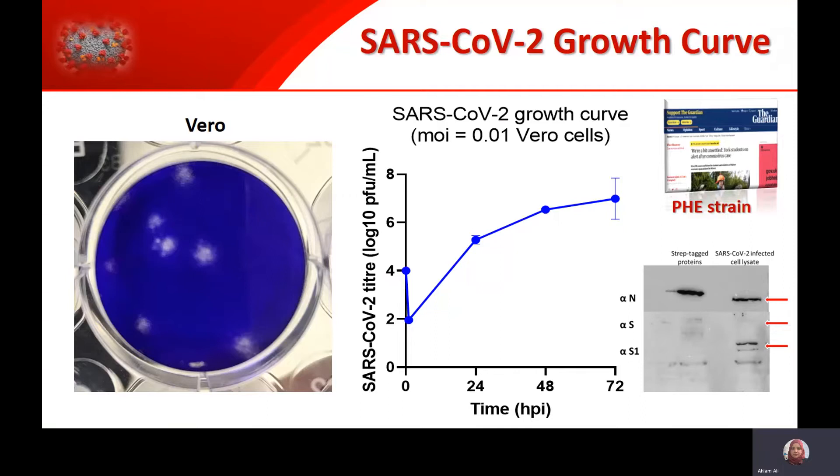We got the virus, we grew it, and we confirmed its identity as shown here in the western blot. We're working on the strain that we got from the PHE, the Public Health England, and it happened to be the sample taken from the first SARS-CoV-2 patient in the UK.